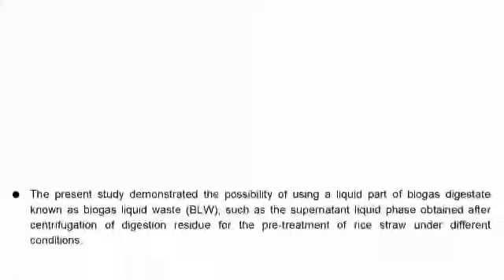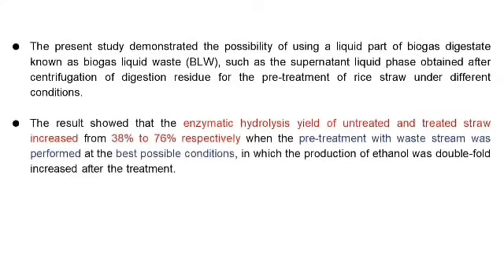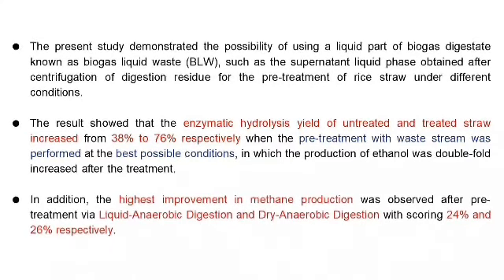In conclusion, this study demonstrated the possibility of using biogas liquid waste (BLW) — the supernatant liquid phase obtained after centrifugation of digestion residue — for pre-treatment of rice straw. The enzymatic hydrolysis yield increased from 38% to 76% under optimal pre-treatment conditions, with ethanol production doubled after treatment. The highest improvement in methane production was observed in LAD and DAD processes, with increases of 24% and 36% respectively.